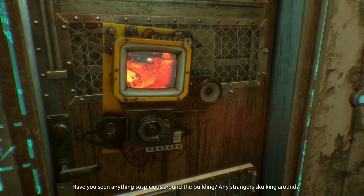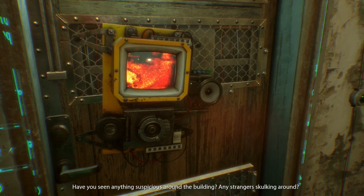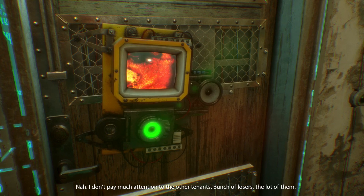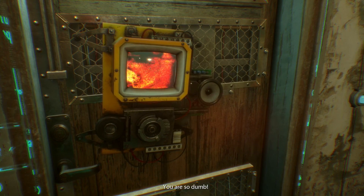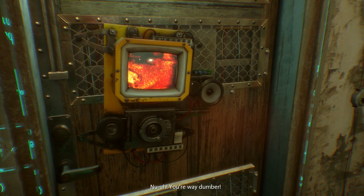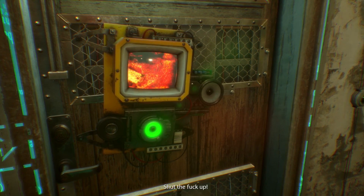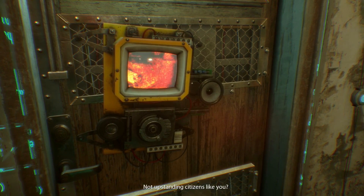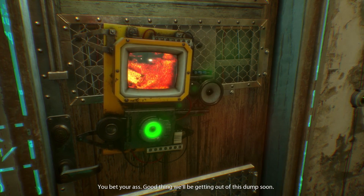Have you seen anything suspicious around the building? Any strangers skulking around? No, I don't pay much attention to the other tenants — bunch of losers, a lot of them. Not upstanding citizens like you. You bet your ass. Good thing we'll be getting out of this dump soon. I've been working my way up — I even filed for a status upgrade. Once that goes through, we'll be moving to a B-class district in no time.